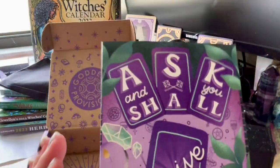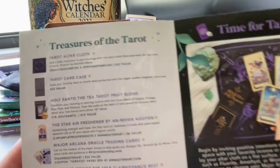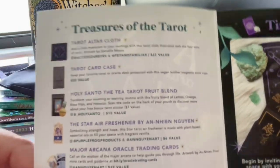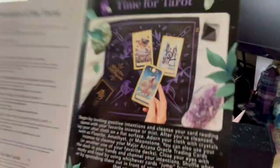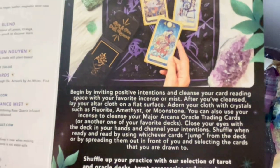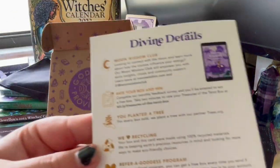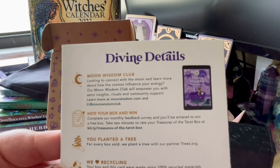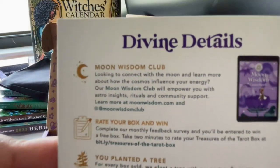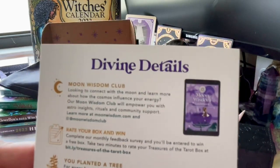Here is the card on the bottom — 'Ask and You Shall Receive' — the Treasures in Tarot theme. It lists everything that was in the box with values and descriptions. They also have a Moon Wisdom Club if you're interested, with details and rituals for each month.